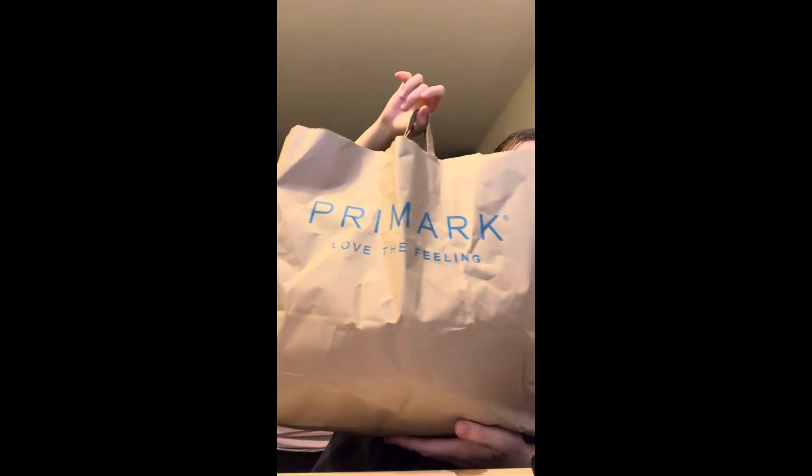Hi guys and welcome back to my YouTube channel. Today I'm here to film a Primark haul. I went shopping today with my daughter and I got a couple of bits from Primark so I thought I'd show you what I've got. I came out of Primark with one bag and I spent around £40 plus, which is quite decent for what I got.